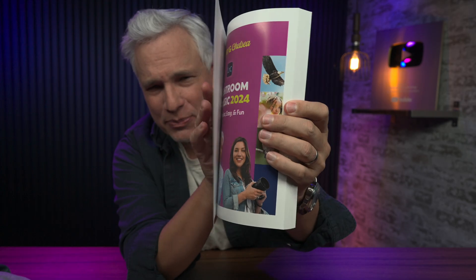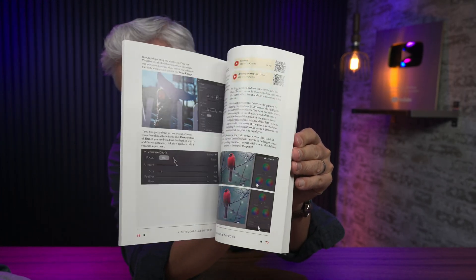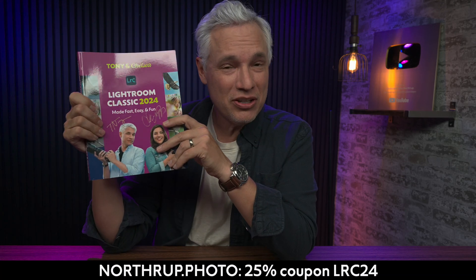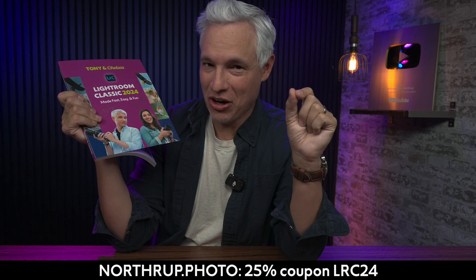If you haven't yet bought this book, but you like the idea of tons of training videos, easy to follow instructions, and getting the most out of your photo editing so you can get away from the computer and back to taking pictures, head to Northrop.photo and you can buy it now. Use the coupon code LRC24 to get 25% off.